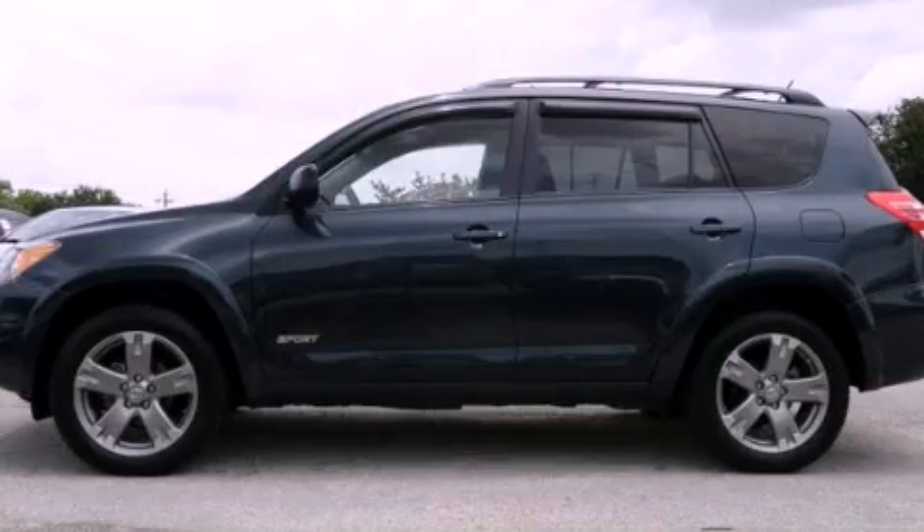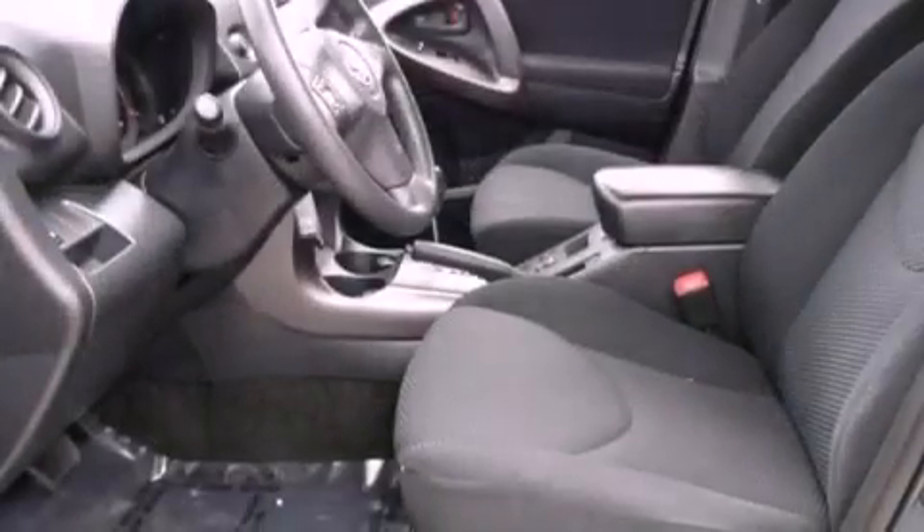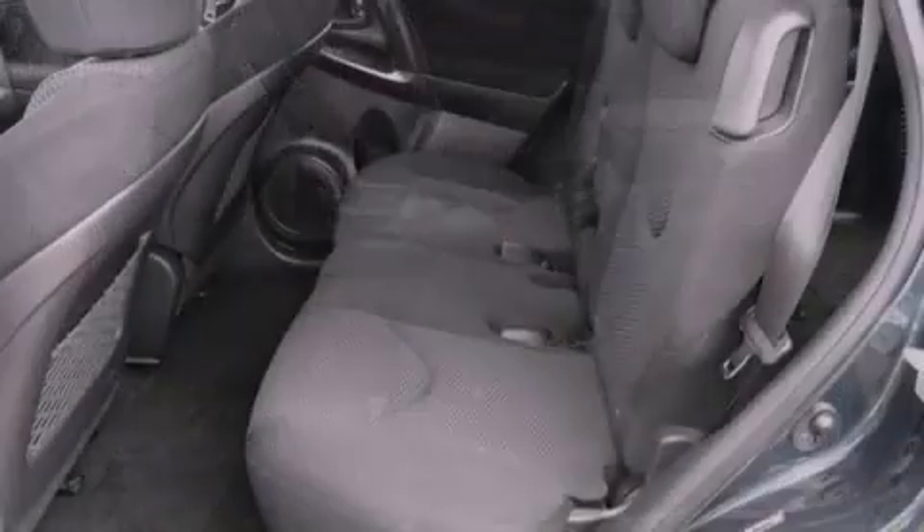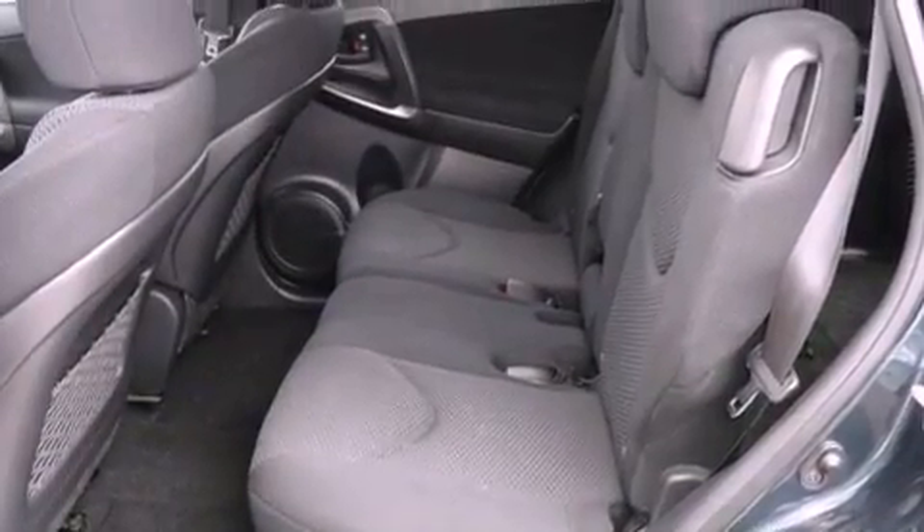This is a 2009 Toyota RAV4. Plenty of space for what you need. It features a 2.5-liter 4-cylinder engine and a 4-speed automatic transmission.